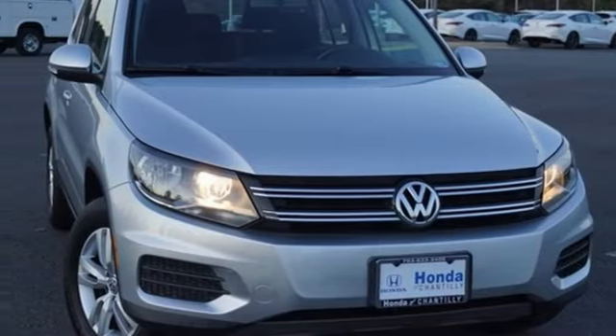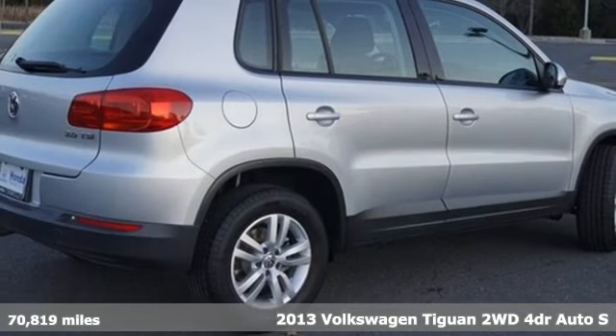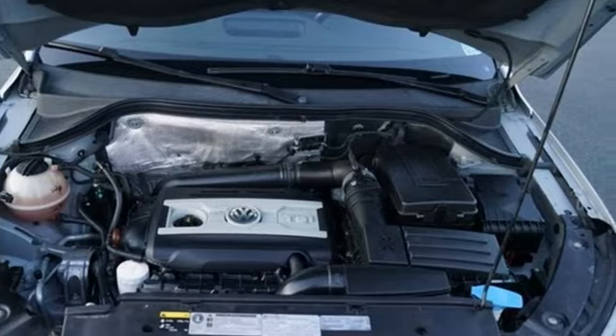It's a 2013 Volkswagen Tiguan. Whether it's where you can go or what you can expect in an SUV, pushing boundaries is the spirit of Tiguan, and it comes with all the amenities you need.